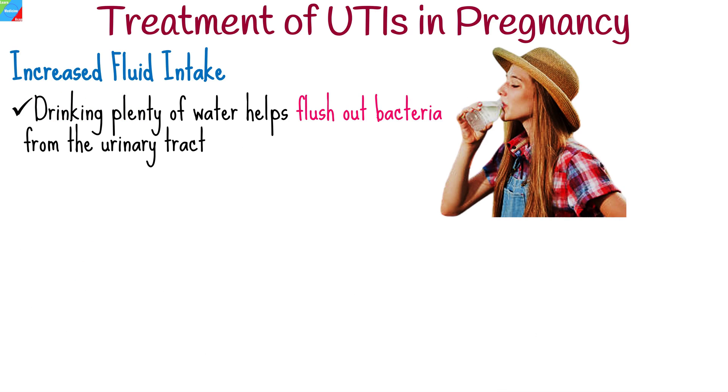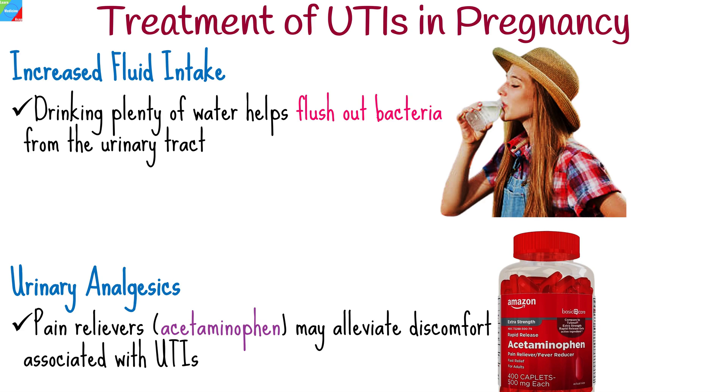Drinking plenty of water helps flush out bacteria from the urinary tract, aiding in the recovery process. Pain relievers such as acetaminophen may alleviate discomfort associated with UTIs.